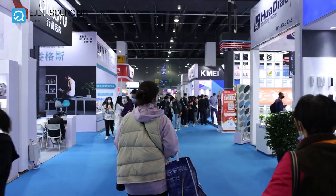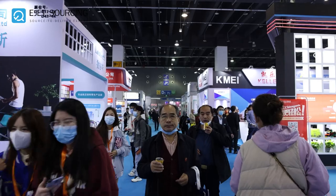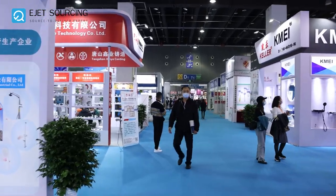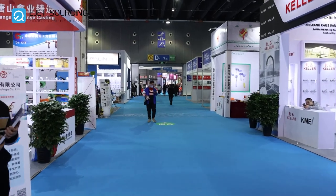Here you can meet different suppliers face to face and find the product you need. If you need any product from this fair, feel free to contact Egypt Sourcing. You can also see many Chinese and foreign buyers traveling from all around China to visit this fair.